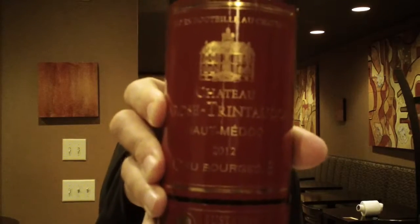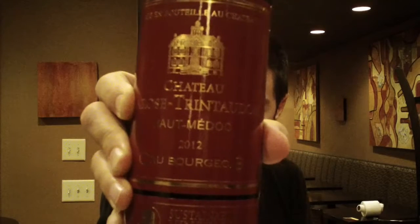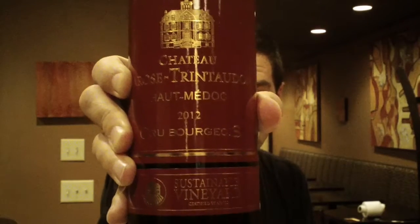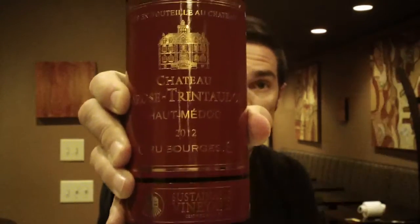The next wine is the Chateau La Rose Trintaudon. This is from Haut-Médoc — the lower part of Médoc, further south. So there's Médoc in the north, and then Haut-Médoc.